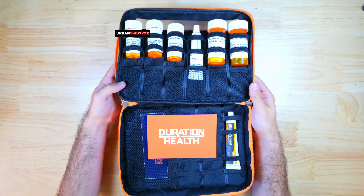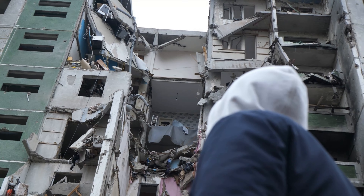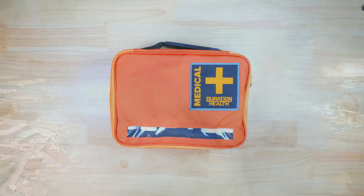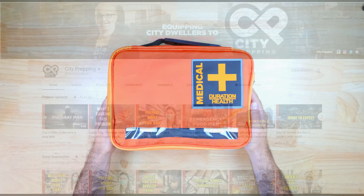At the moment, global tensions seem to be peaking and supply chain issues only seem to be getting worse and worse. All the uncertainty ahead is fueling me to personally take some steps to be more prepared for whatever type of fallout might ensue, and this kit fit really nicely into my plans for becoming more self-reliant in an emergency situation.